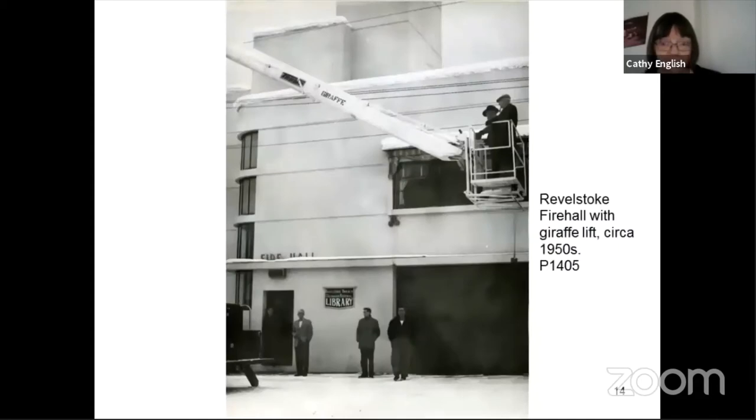This photograph shows the side of the building with the giraffe lift in the 1950s. You can also see a sign for the Revelstoke Library — the library moved around a lot, and for a while it was located inside City Hall. The current fire hall was built in 1982. I was in town when it was built, but I still refer to it as the new fire hall — it was actually 1982 that it was built.